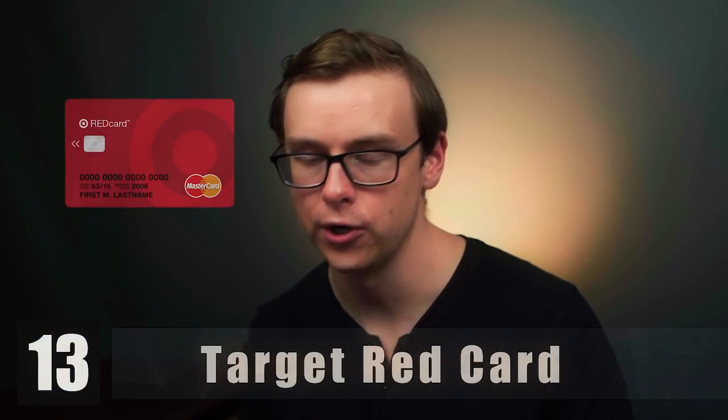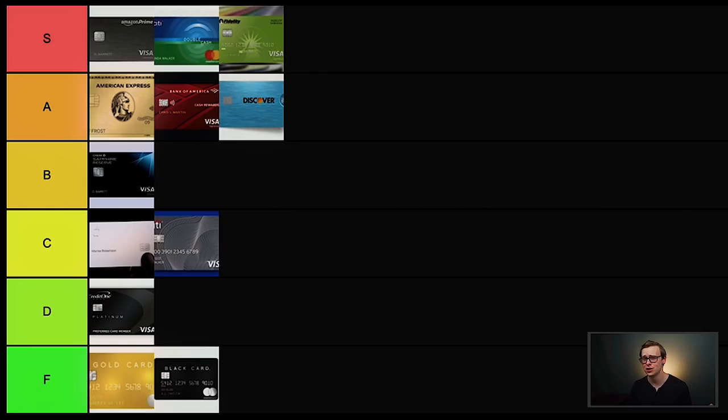Next on the list is the Target Red card. This is basically for people who shop at Target. Any follower of my channel should not be regularly shopping at Target — it's honestly extremely expensive compared to a lot of other brick and mortar stores. There are videos of people going to Target, then going to the dollar store just down the block and finding the same thing for one third of the price. I guess if you already shop at Target all the time this would be worth it, as it does have really good perks and benefits. But you shouldn't be shopping at Target all the time, so I'm going to put it in D tier.